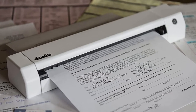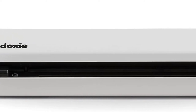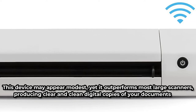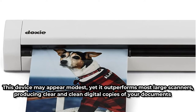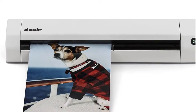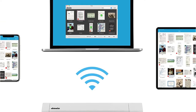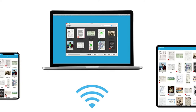Doxy scans papers, photos, and receipts and doesn't require a computer to share the scan files, nor does it necessitate the use of a tech professional. Doxy gives you a reason to smile if you care about the quality of your scanned documents. This device may appear modest, yet it outperforms most large scanners, producing clear and clean digital copies of your documents at up to 600 DPI. It also integrates with ABI OCR technology, which identifies text in your documents and converts them into searchable PDFs. Furthermore, you won't have to worry about memory running out because it can perform up to 4,000 scans before requiring synchronization, and allows you to save your scans to an SD card included with the device.